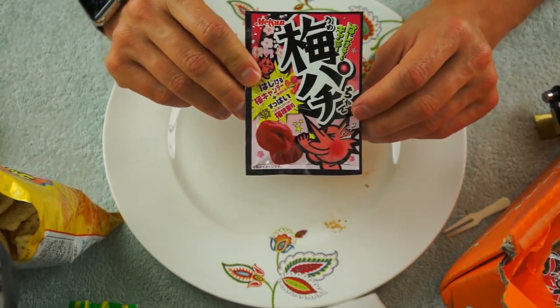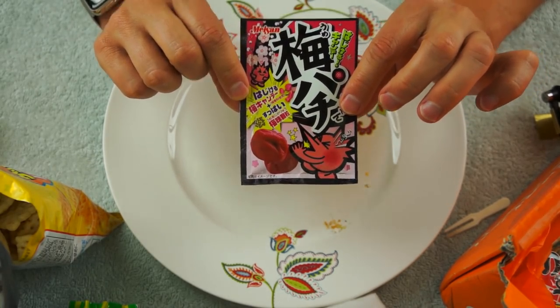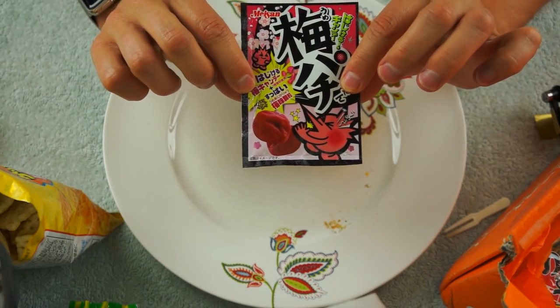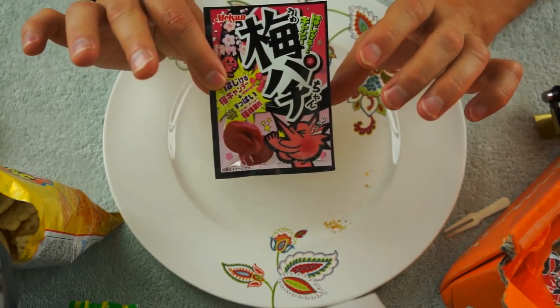This is like a Pop Rocks candy, and I think I'm going to make a video specifically dedicated to this. I hope it is a nice intense kind of Pop Rock sound, but we'll see.